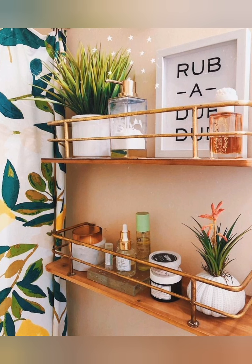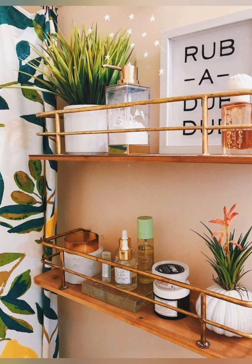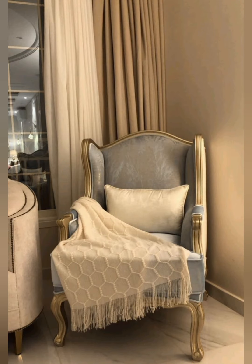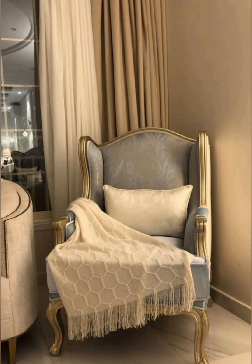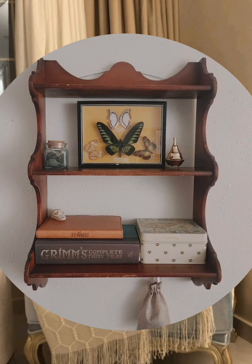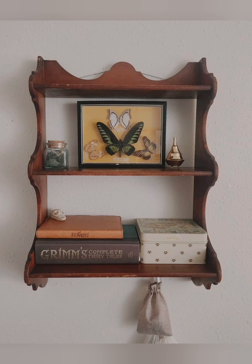Dried Floral Arrangements: Instead of fresh flowers, use dried wildflowers, lavender, or herbs in vases around the home. Dried arrangements last longer and maintain the natural beauty that is central to country cottage decor.